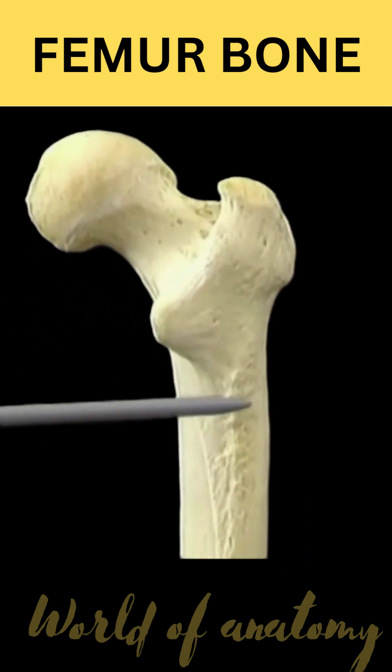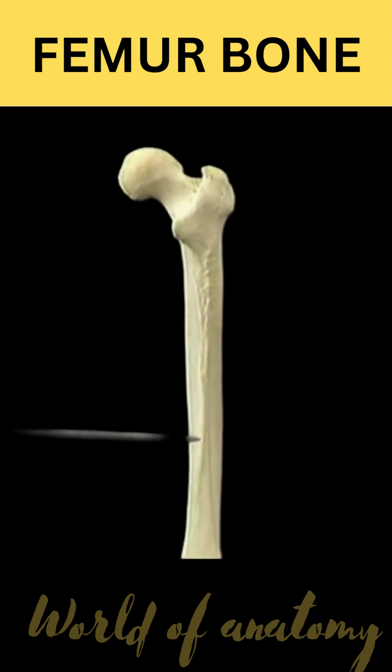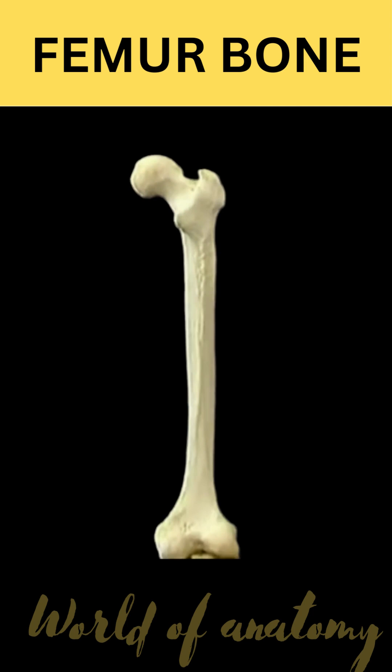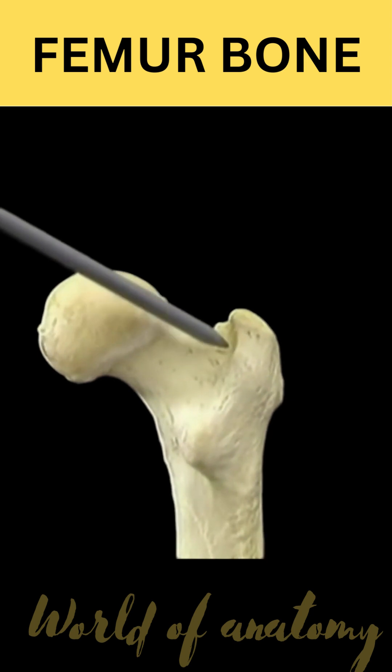This broad rough area is the gluteal tuberosity. This rough line running down the shaft of the femur is the linea aspera. Many muscles have their origins or their insertions on the linea aspera, on the gluteal tuberosity, and in this hollow in front of the intertrochanteric crest.